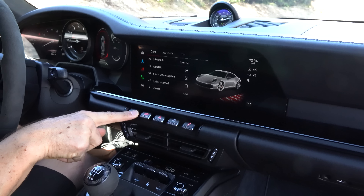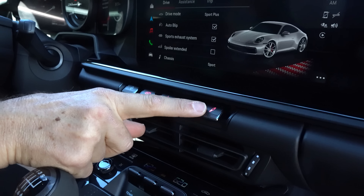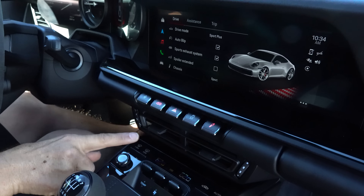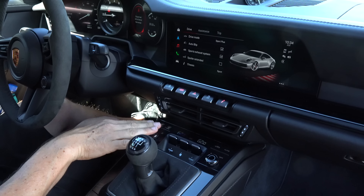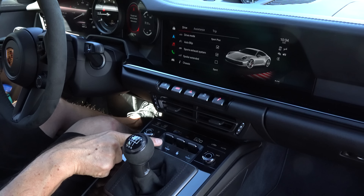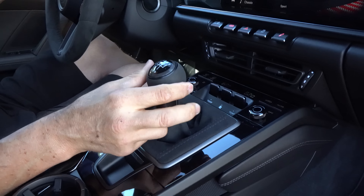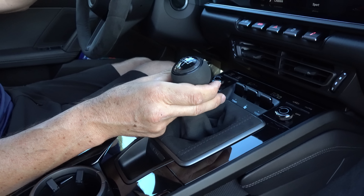We have our switchgear as well — another way to make your adjustments. Love the way it's got the nice metal finish to all of the switchgear. Simple and clean on the AC vents. Dual climate control with more toggle switches. And then this is where the magic happens — a no-cost option is the slick-shifting seven-speed manual transmission.